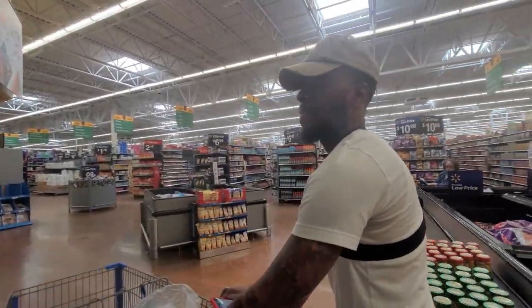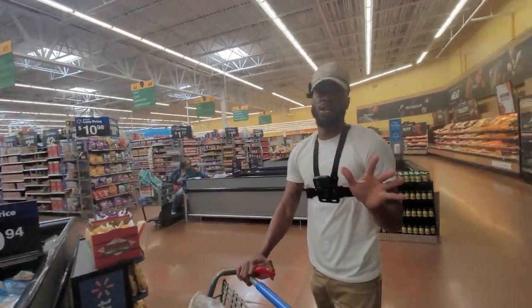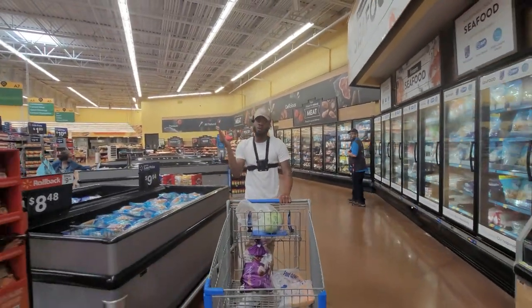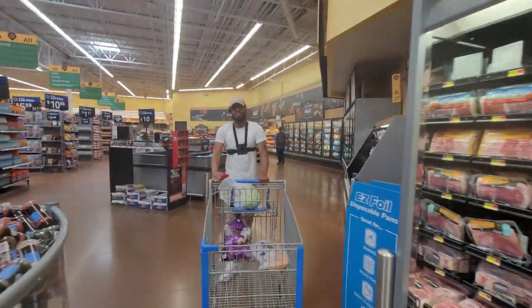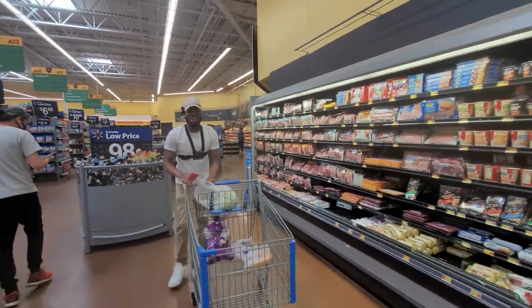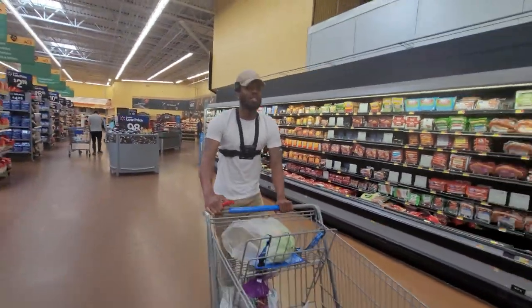Just so you guys know, some of the Walmart stores are doing some reconstruction right now, so sometimes they're going to move some stuff. Like the other Walmart, they're doing some reconstruction. How you doing? You already getting busy? Yeah, get that money, Juan. That's my guy Juan — he always out here with us getting this money.